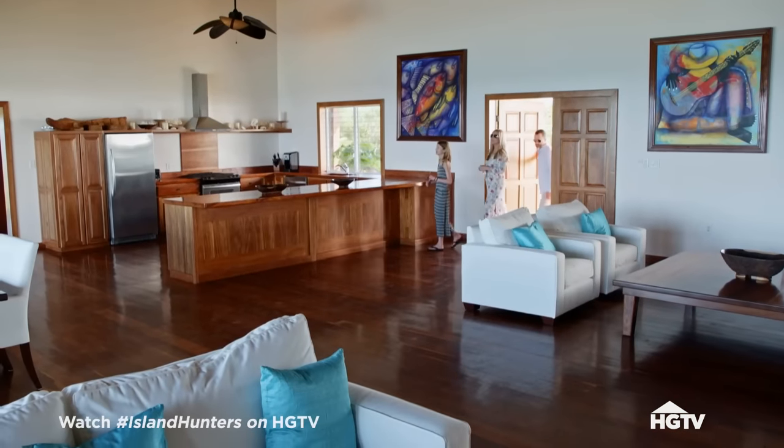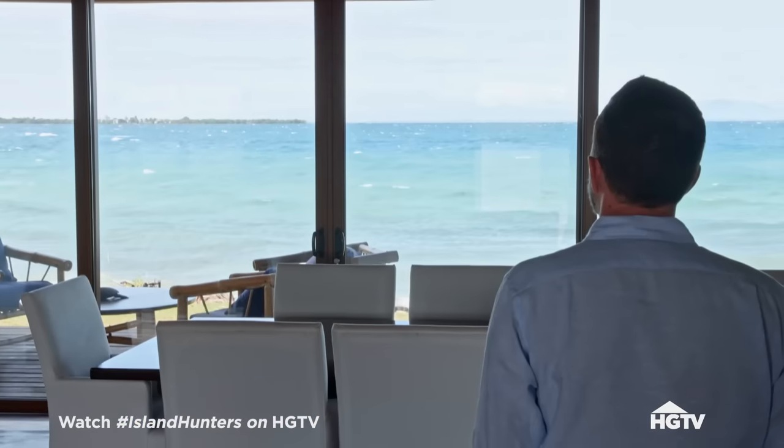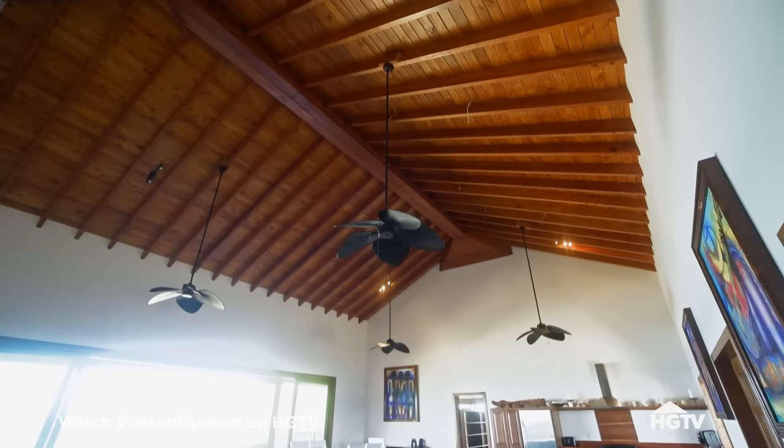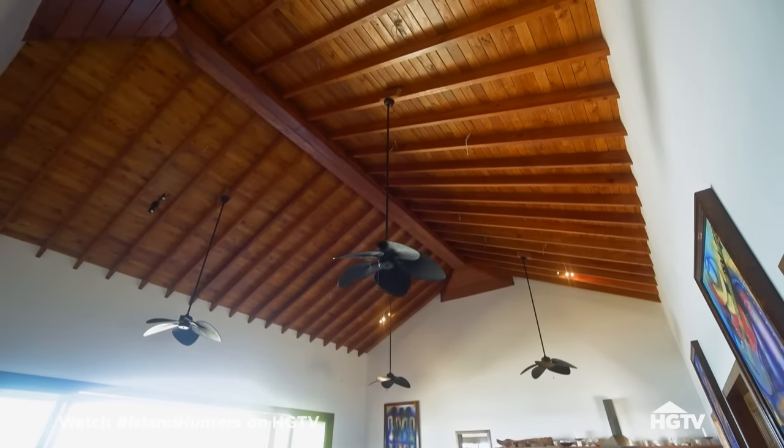That's big. Beautiful. Just impressive. You cannot beat that view. How high are these ceilings? They're about 20 feet high. So you get a lot of air through the house.